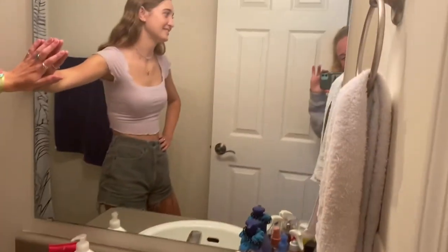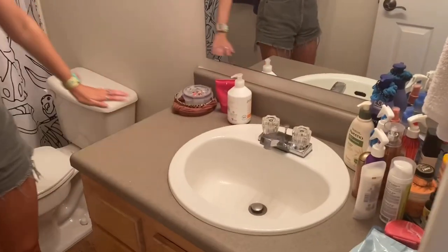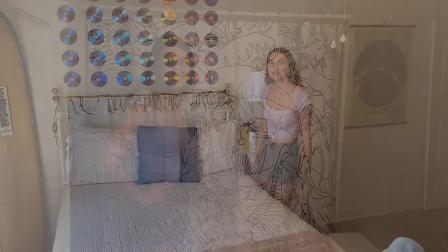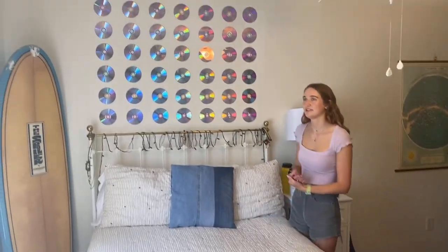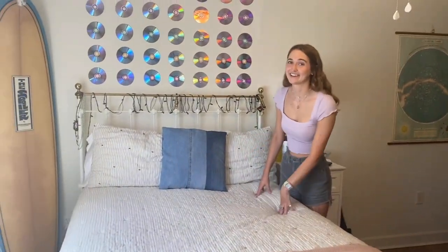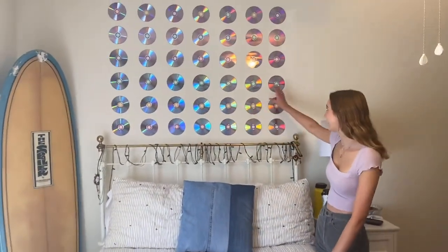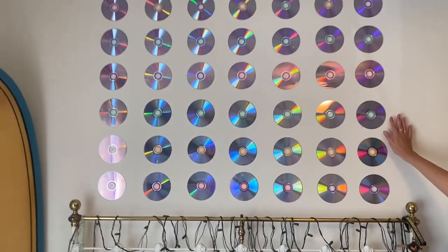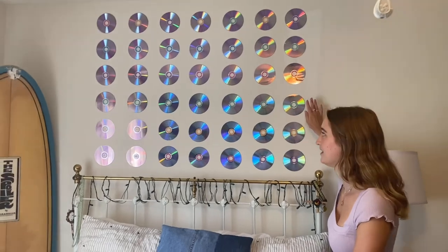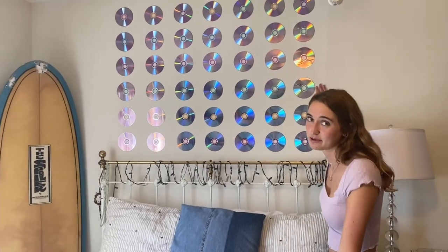This is my bathroom. It has everything you need: a mirror, a sink, a toilet, and a shower — what more could you ask for? The last main features of my room are my bed, which is where I sleep. I also do my homework here and not at the desk, which is not good. I decided to hang some CDs on my wall, which took an insanely large amount of time. I don't recommend it, but it also looks cool, so maybe I do recommend it.